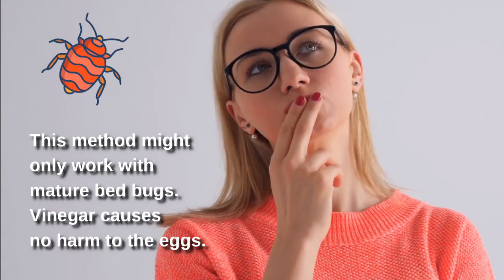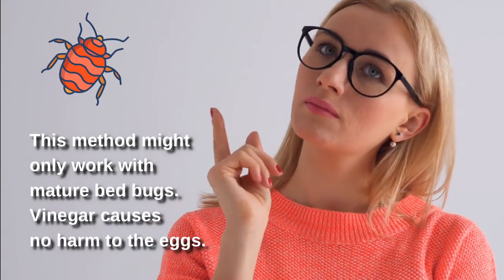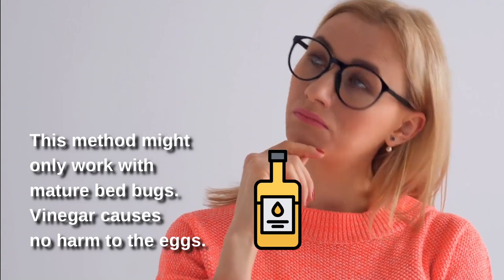However, this method might only work with mature bed bugs. Vinegar causes no harm to the eggs.